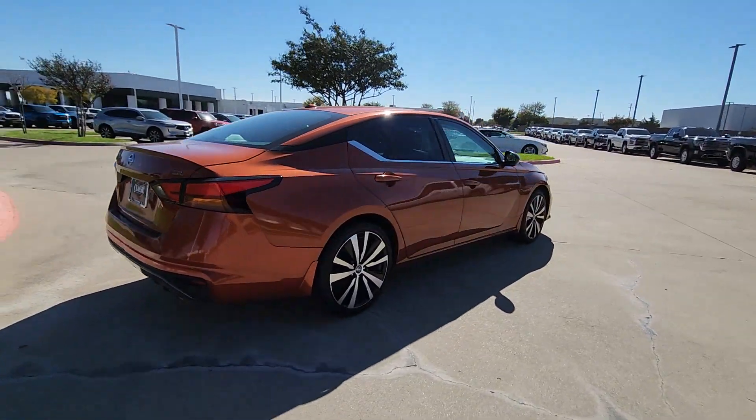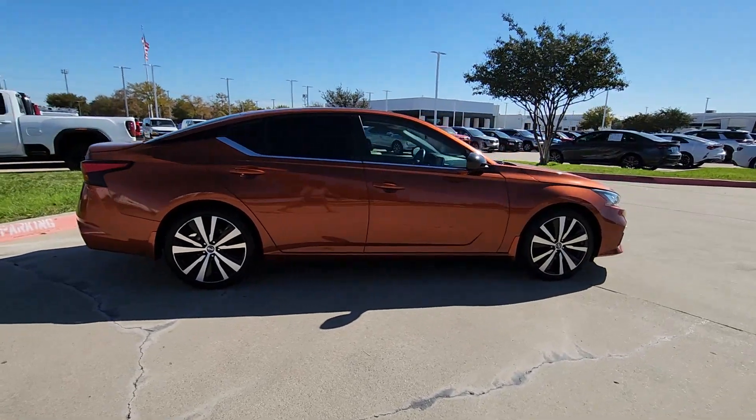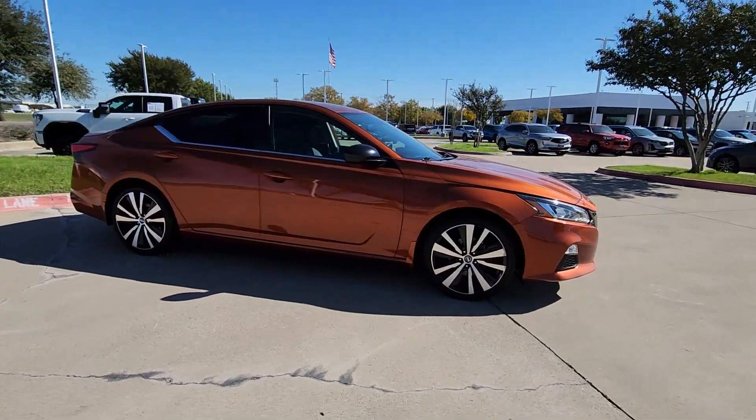Here's a stylish, family-friendly Nissan Altima, the midsize sedan with available all-wheel drive and standard driver assist safety features.